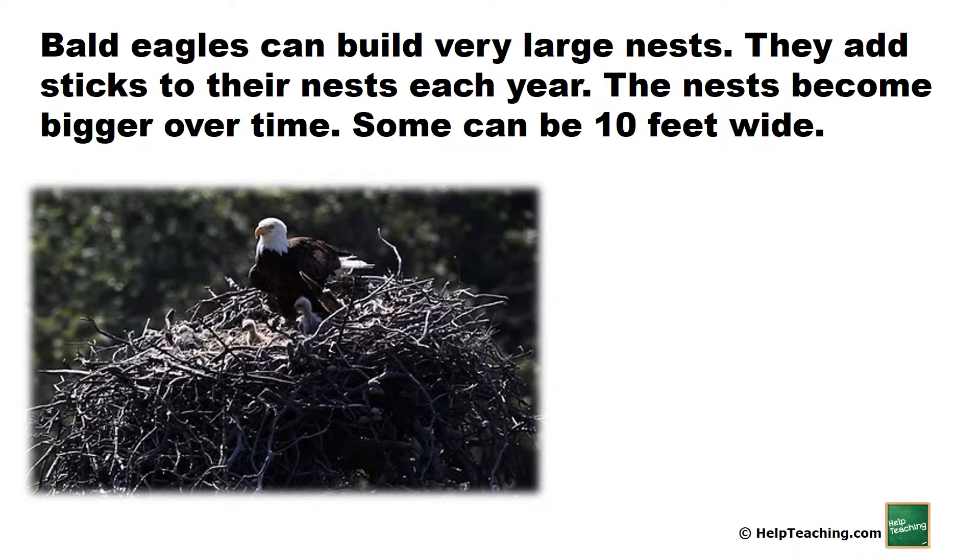Bald eagles can build very large nests. They add sticks to their nest each year. The nests become bigger over time. Some can be 10 feet wide.